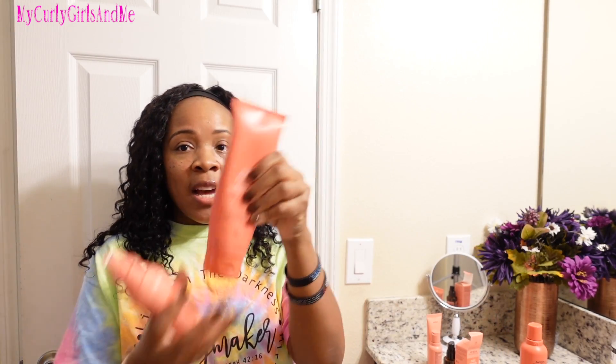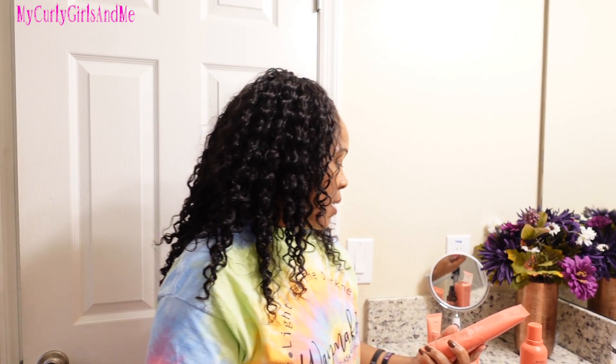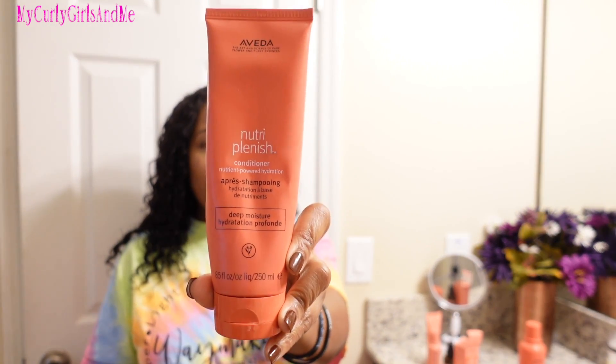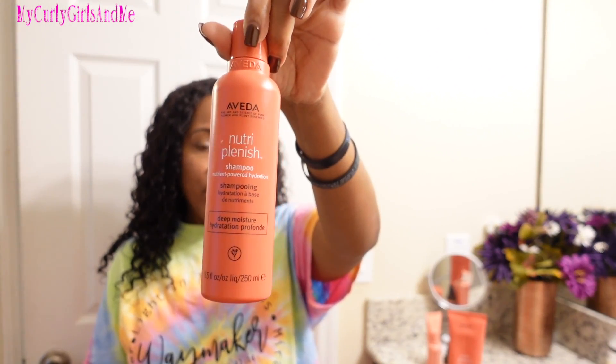I followed the shampoo up with the conditioner. As you can see there's just a little bit left in here — I really did use it. The conditioner did take a lot, and this is only an 8.5 fluid ounce container. It did soften my hair and I was able to detangle with this conditioner after using the shampoo.